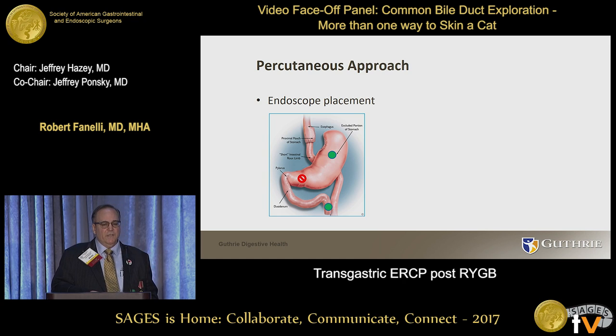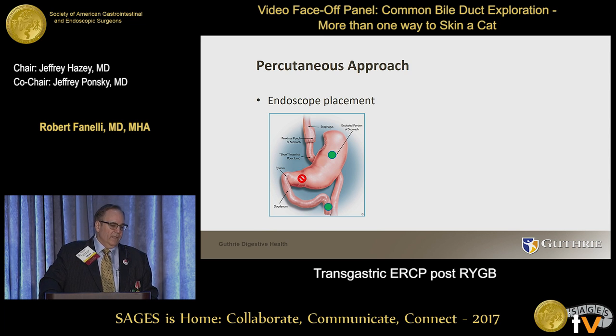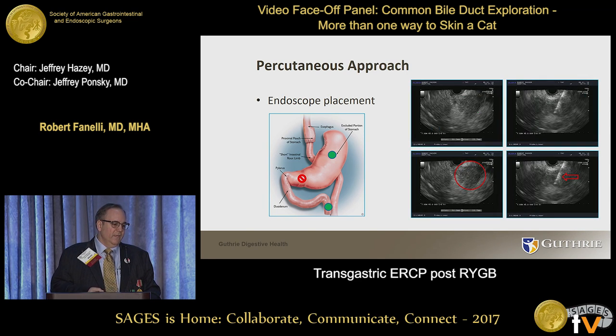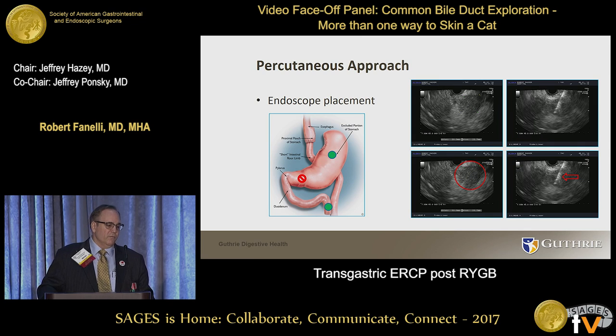Just to highlight a couple of points: the preferred entry sites on the stomach are shown — the upper portion or mid-body of the stomach at its lowest point is in my opinion the most convenient. You can also enter through the biliopancreatic limb if needed. I'm not a fan of placing it low, just above the antrum or in the antrum, because it doesn't give you enough drag on the scope once it's in the stomach, and the scope tends to slip out of position — and you do need that stability when performing the ERCP.